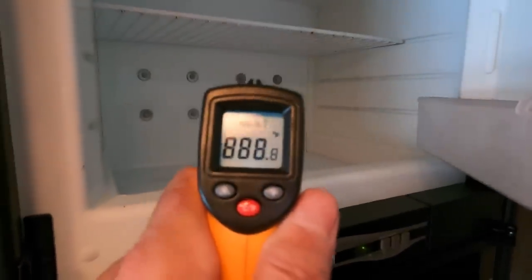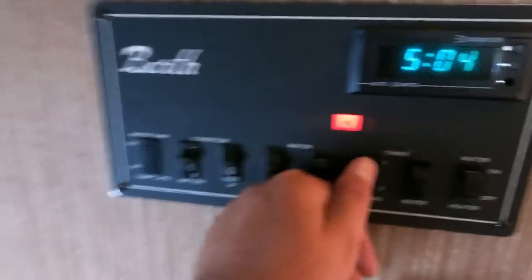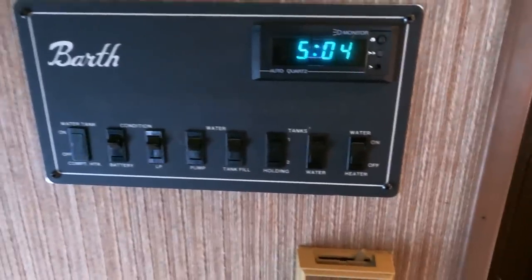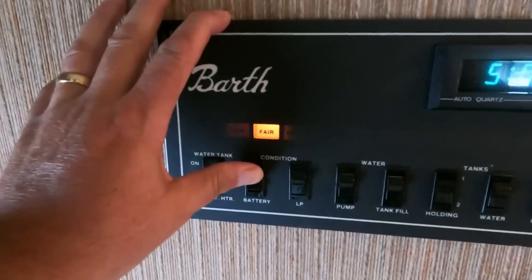They don't make them like this now. The refrigerator has been changed out — it was swapped right before we bought it, so it's a little bigger than original and does rub a little right there, but it is an RV two-way that runs off propane and electric — you can see negative 18, it works. That's a Dometic ice maker — I doubt it works, those things didn't work when they were new. Digital alarm clock works. Original tank monitors work, battery works.